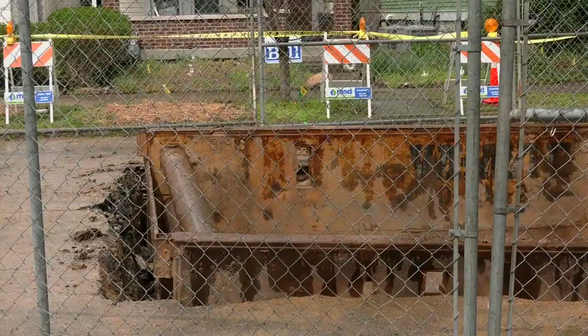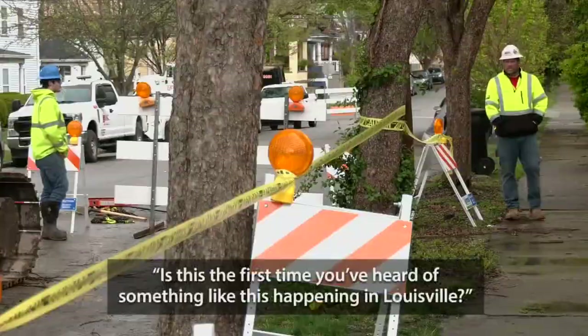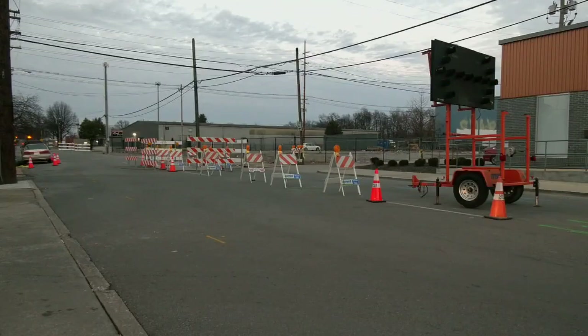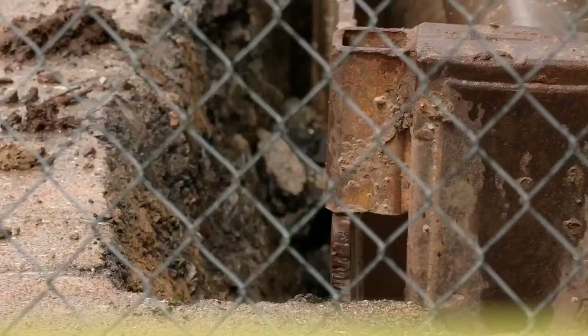Life as he knows it has been interrupted. Is this the first time that you've heard of something like this happening in Louisville? Lord, no. In fact, there's another on 15th Street being worked on as we speak, and more in the past few years. You and I may be having this conversation in 12 months for the road behind the house. It's a beautiful old historic neighborhood and it has beautiful old historic infrastructure, so you have to refurbish and rehab that through the years.